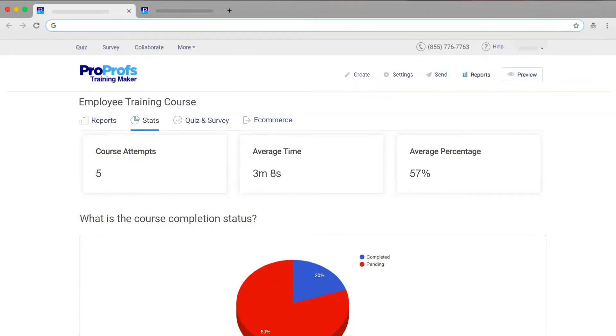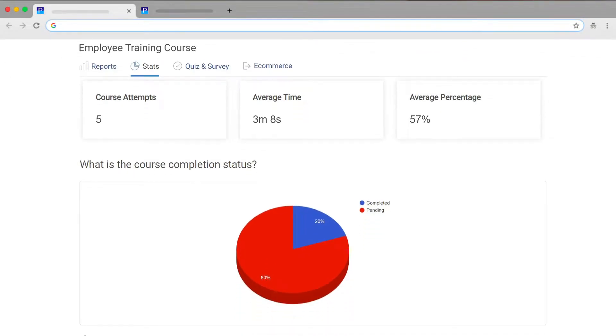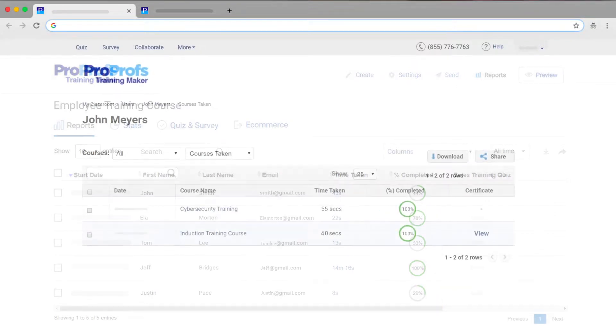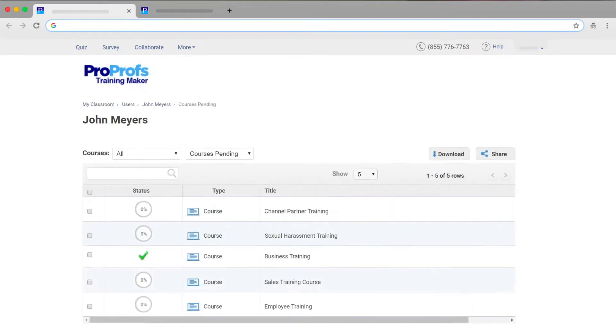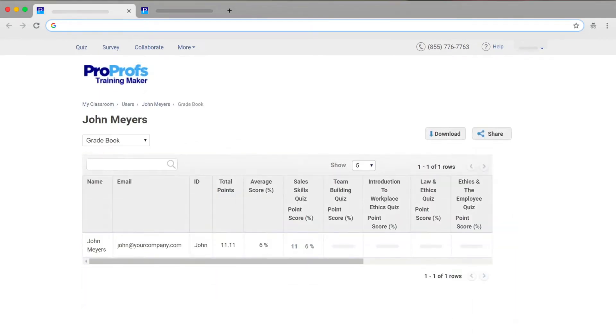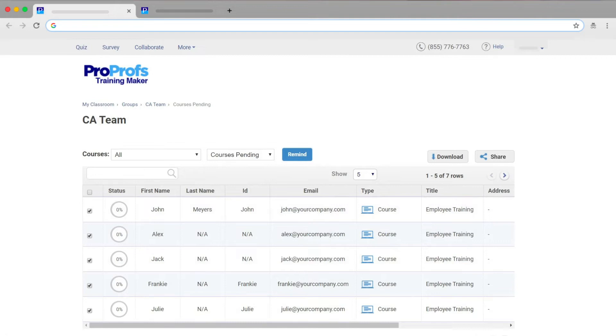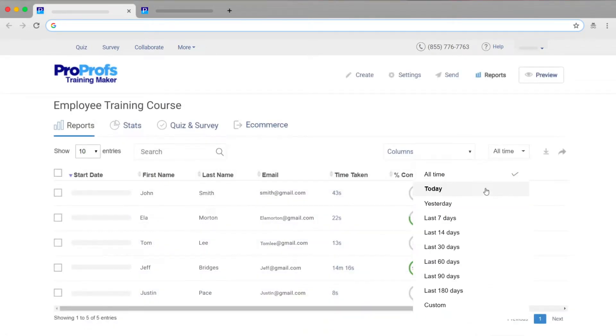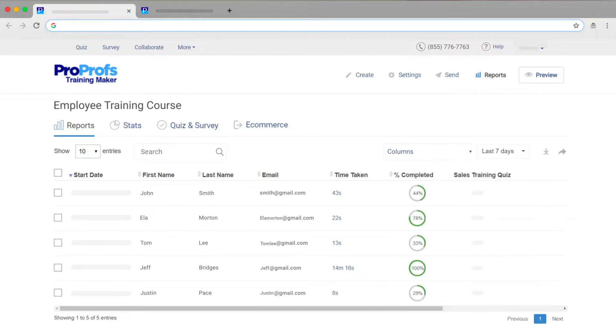Closely related to this feature is tracking and reporting. Using the software application you choose, you should be able to track learning progress in real time and get insightful reports. You should show completed and pending courses and generate individual and group reports. If you're able to filter reports by day — such as today, yesterday, or last seven days — it adds to the awesome experience.